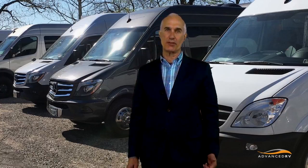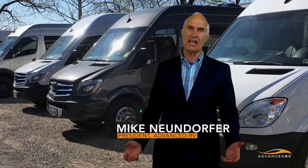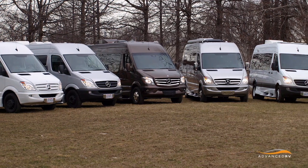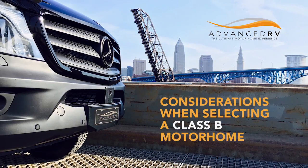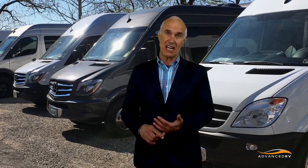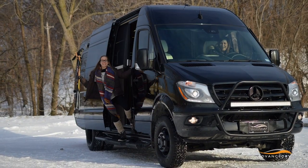Good morning. I'm Mike Neuendorfer, Class B motorhome owner and designer. I'm here this morning to share a few ideas about how to select a motorhome. A motorhome purchase is a serious and exhilarating experience. It's important to be able to either design or find a motorhome that matches the way you want to travel.